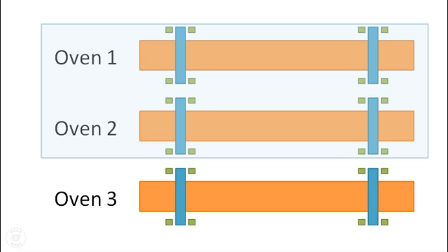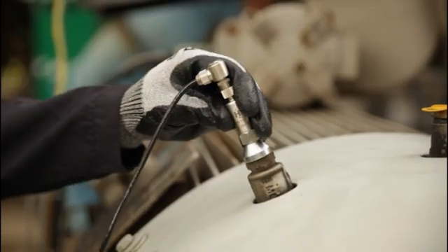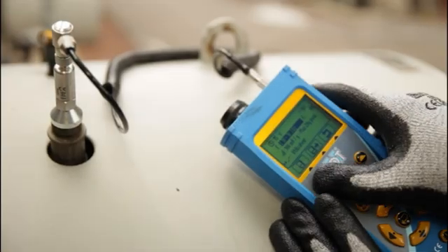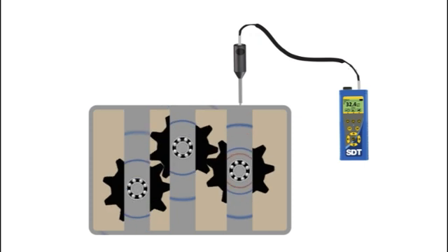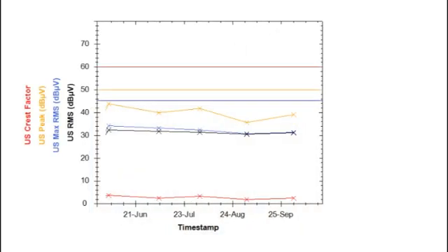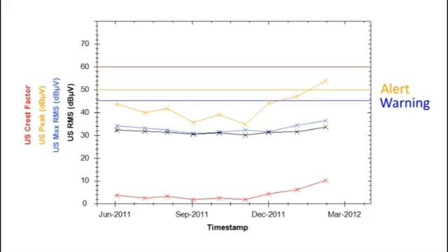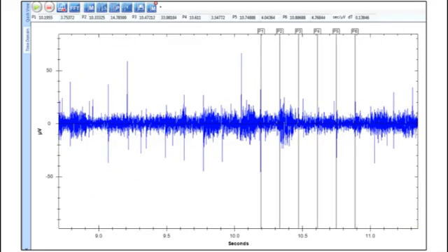He wanted to confirm their condition and help plan for similar failures. Ultrasound technology was chosen because of its ability to monitor and assess the condition of bearings rotating at such low speeds. By capturing static and dynamic ultrasound data using an SDT270DU and a resonant contact ultrasound sensor, Patrice measured, listened, and analyzed the eight ring support bearings.